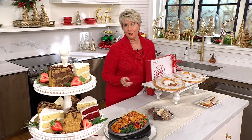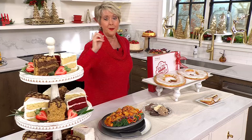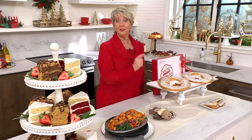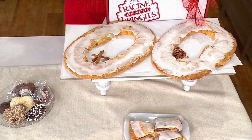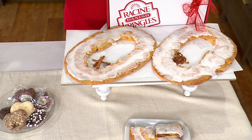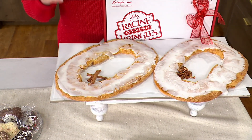But guess what? Once you give it to an Italian, a Polish, a German — doesn't matter. They fall in love with the Kringle too. And Kringle was here at QVC for years, then they left. I kept ordering them through their company in Racine, Wisconsin, and now they are back.